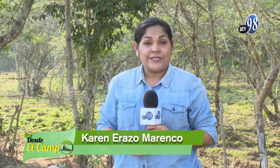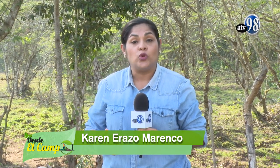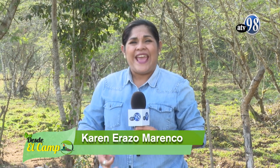I'm Karen Erasso. It's a pleasure to join you in a new edition of the program Desde el Campo. We're coming to Jinoteca. In this journey, we visit a cooperative where producers are dedicated to organic food, with a great quality of coffee. But how can they achieve this type of organic production? Only and exclusively by using purely organic inputs. I invite you to join us in this new journey.